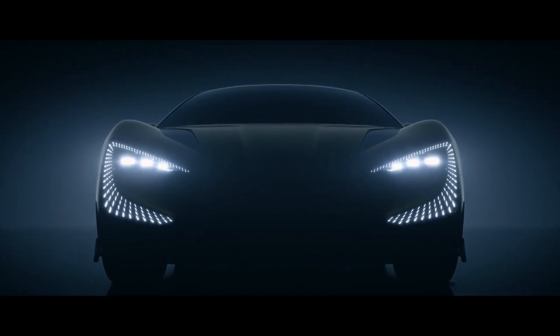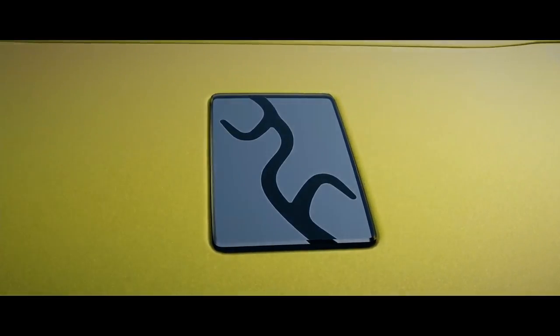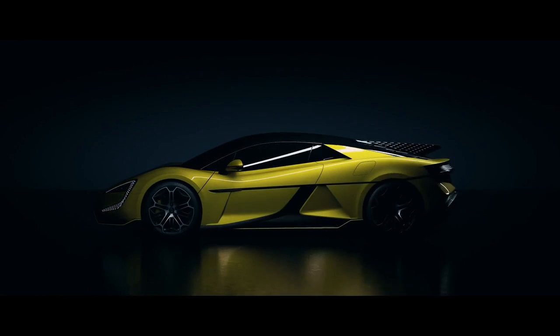Moving to the side of the vehicle, the Yangwang U9 sports a sloping roofline and upward-opening gullwing doors. The doors are controlled by a series of buttons on the car's roof. The vehicle is mounted on a set of huge alloy wheels encased in low-profile tires.